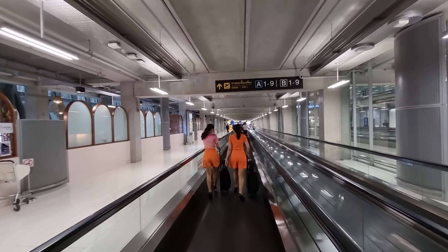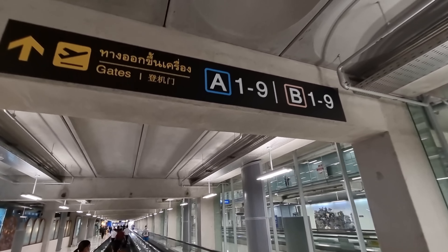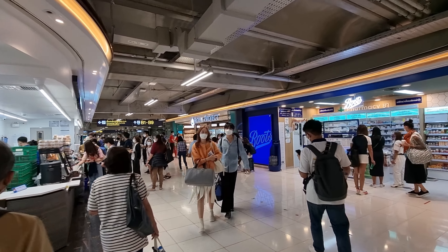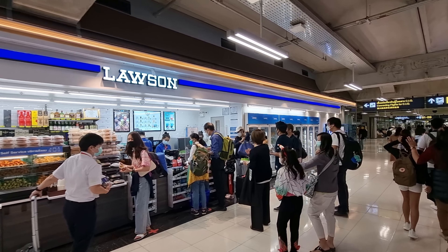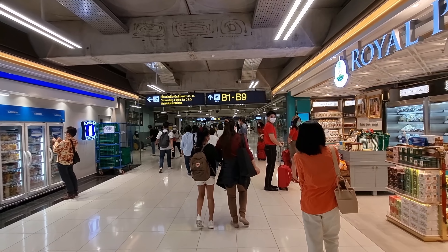So we're on our way to gate B3. Here is the crossroads where you choose between the B gate or the A gate. There are a few little shops and a Lawson 108 where you can get some snacks and drinks for a reasonable price.